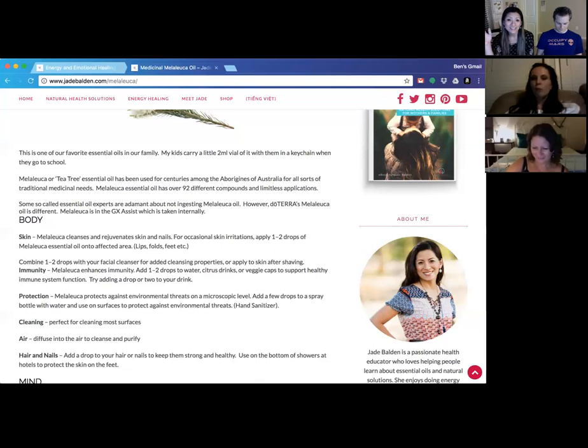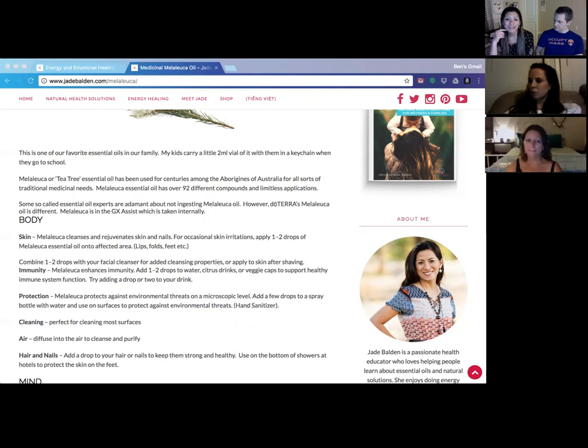Melaleuca is wonderful for the skin because it's so gentle. However, from other companies it can do the opposite — one friend couldn't wait for her doTERRA Melaleuca and used an old brand on a spot on her lip; it stung terribly. The next day when the doTERRA version arrived, she was hesitant but tried it and found it completely numbed the area instead of stinging. The difference is remarkable — both bottles said Melaleuca, but the quality was completely different.